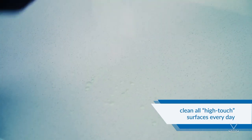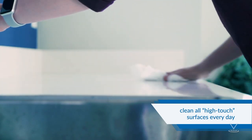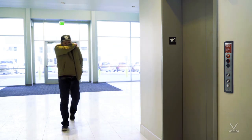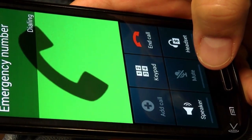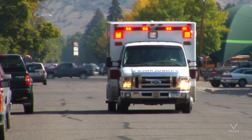Clean all high-touch surfaces every day. High-touch surfaces include counters, tabletops, doorknobs, bathroom fixtures, toilets, phones, keyboards, tablets, and bedside tables. Also clean any surfaces that may have blood, stool, or bodily fluids on them. Monitor your symptoms and seek prompt medical attention if your illness is worsening, such as difficulty breathing. Before seeking care, call your health care provider and tell them you have or are being evaluated for COVID-19, and put on a face mask before you enter the facility. If you have a medical emergency and need to call 911, notify dispatch personnel that you have or are being evaluated for COVID-19, and if possible, put on a face mask before emergency medical services arrive.